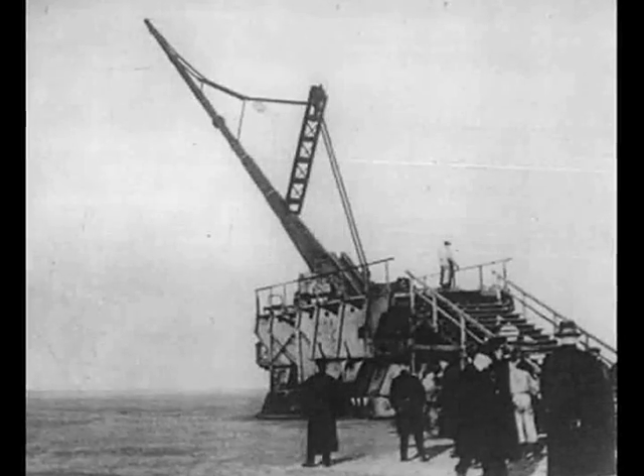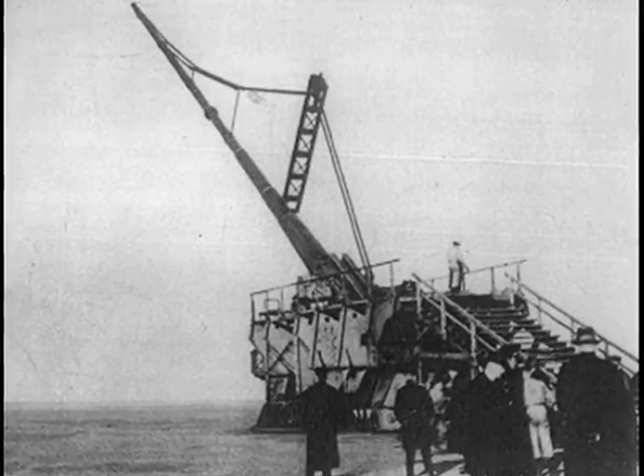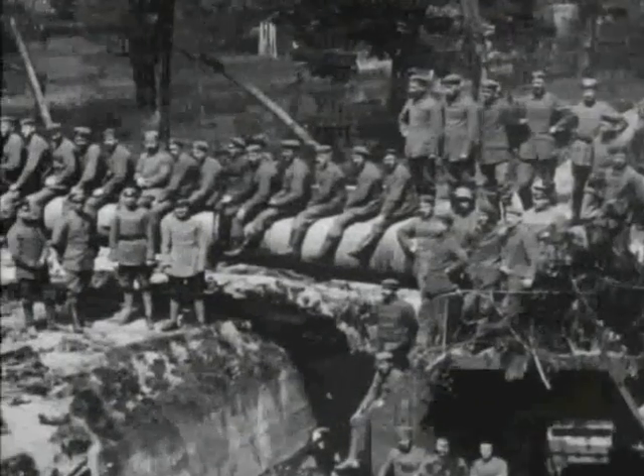We are now going to change position and look at the advancements in technology from the German perspective. During the course of the war, the Germans developed a colossal gun. It was the biggest gun ever seen on earth — 100 meters long, weighed up to 30 tons, and had to be displaced on rails.